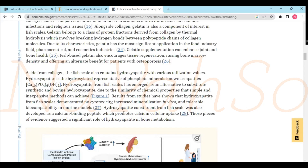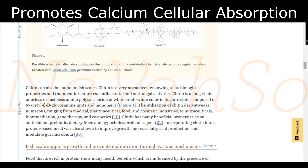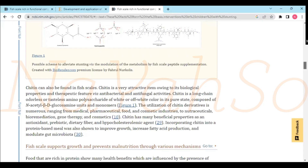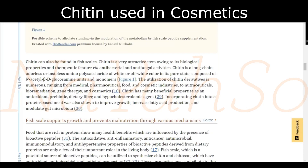A constituent from fish scales was also developed as a calcium bonding peptide, which promotes calcium cellular intake. Chitin is a long chain, odourless and tasteless amino polysaccharide of white and off-white color in its pure state — it is odourless, tasteless, antibacterial, and antifungal. Can you imagine the things you can do with that? Applications include bioremediation, gene therapy, and cosmetics.